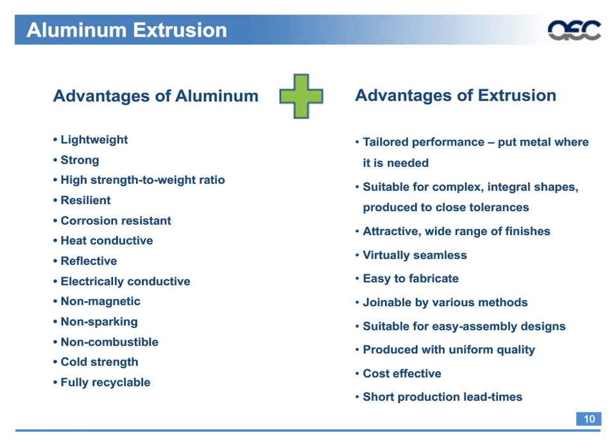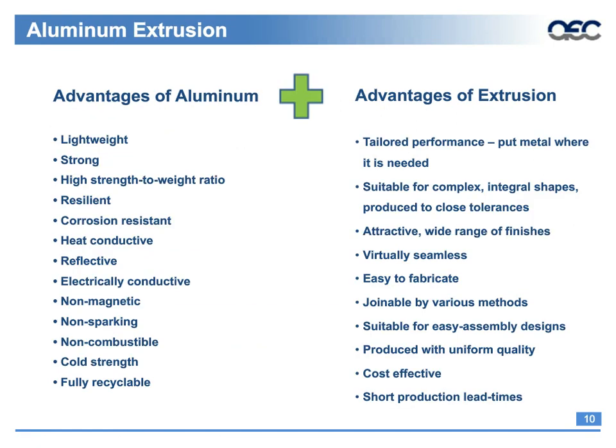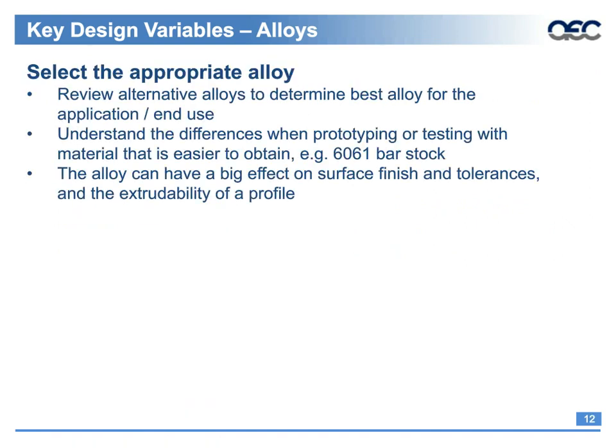As of March 2014, there were 513 alloys registered with the Aluminum Association, not including proprietary alloy variants. Note that there are now more than 100 different 6000 series alloys. The key design variable is understanding the difference among alloys and selecting the appropriate one for extrudability and end use. Engineers often default to 6061 because it's considered an engineering grade and available at most hardware stores for prototyping. Prototypes are made and then the designer becomes locked into an alloy which may or may not be extrudable due to the shape. While most profiles can be machined from solid bar stock, they may not always be extrudable.